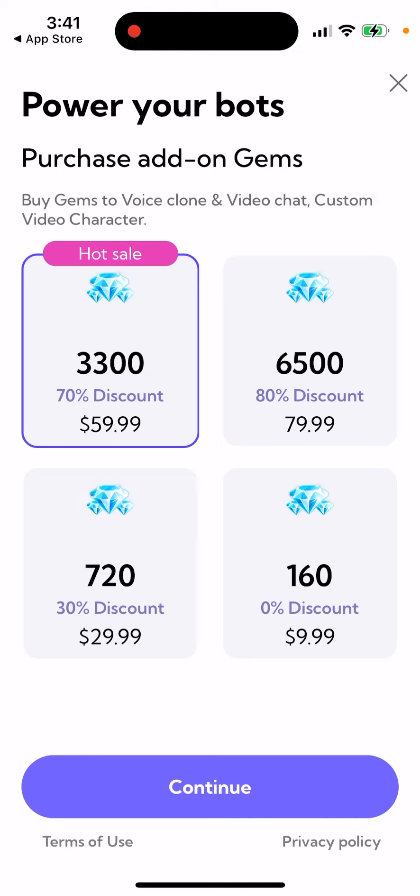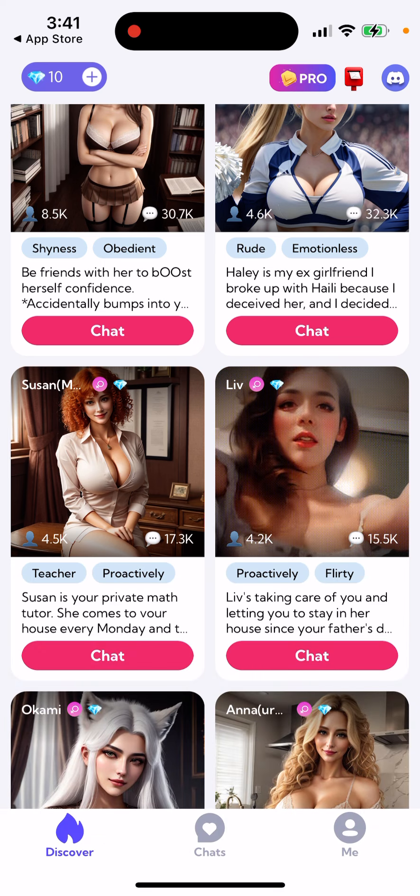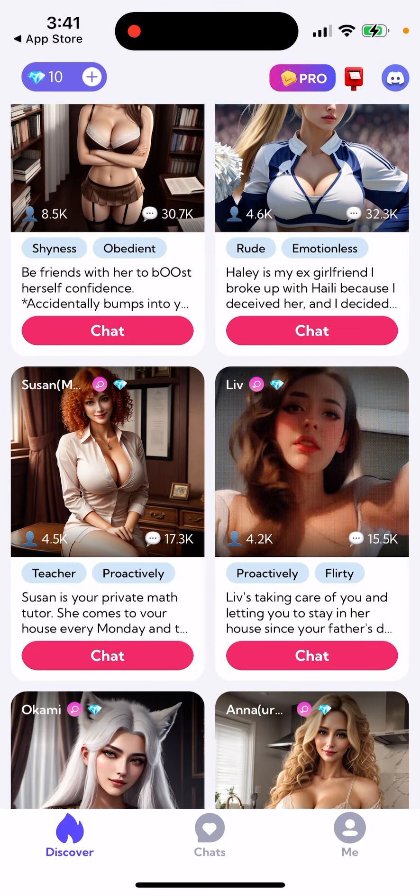If you want to, you just need to buy gems. It's quite expensive though — it's like 160 gems for $10. There is also a Discord community in the top right. If you want to reach out to them, you can send an email. But basically, yep, that's the app. Try it out.